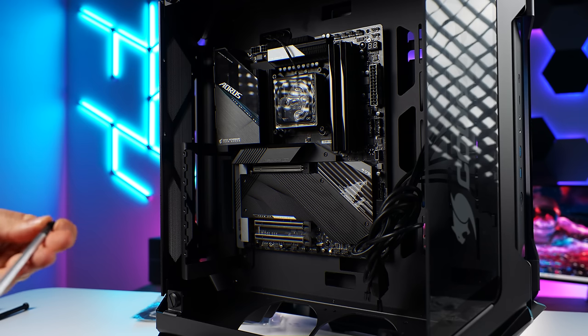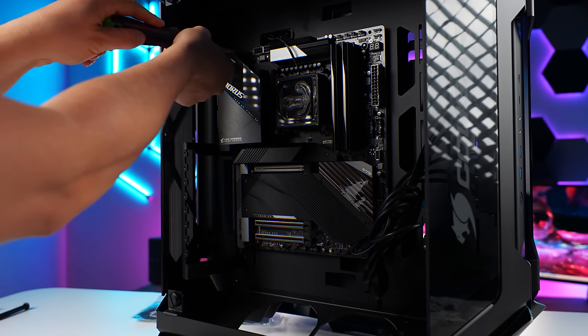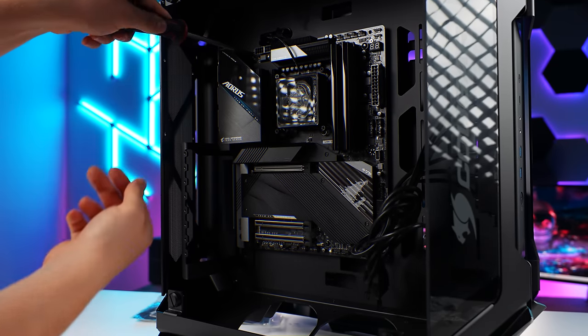If not, then we're going to have to come up with a different solution. And we've got plenty of acrylic, so we'll make something work.